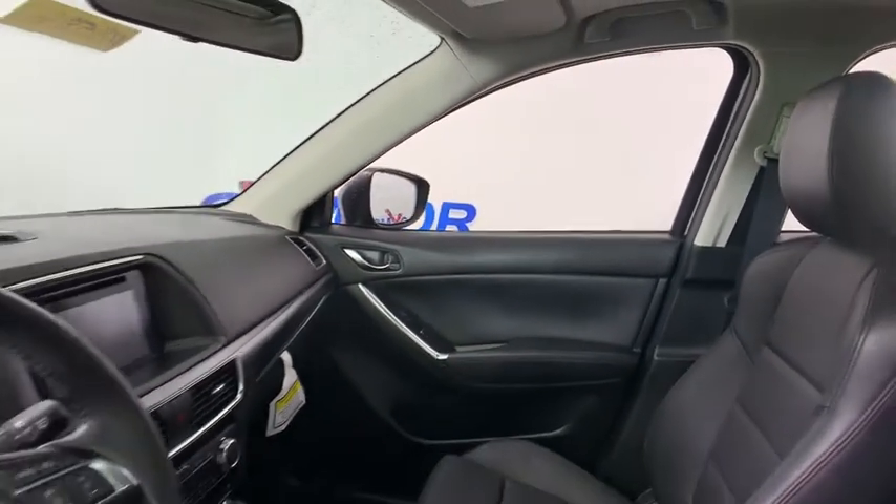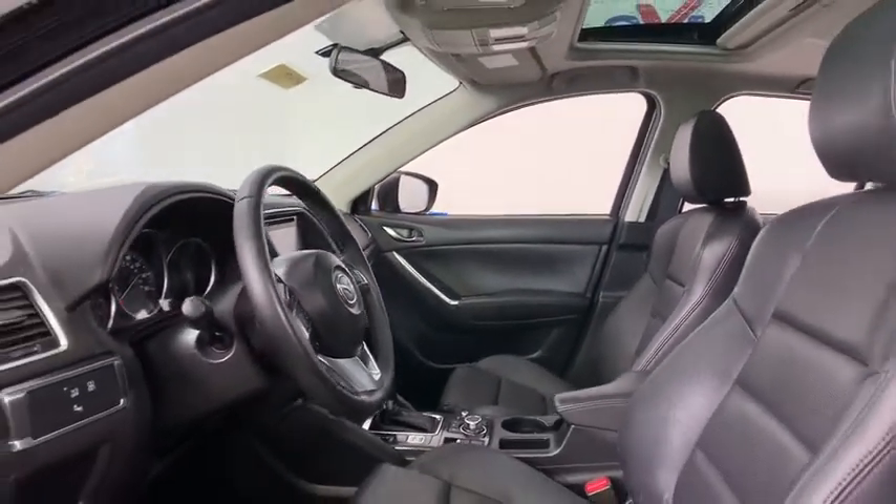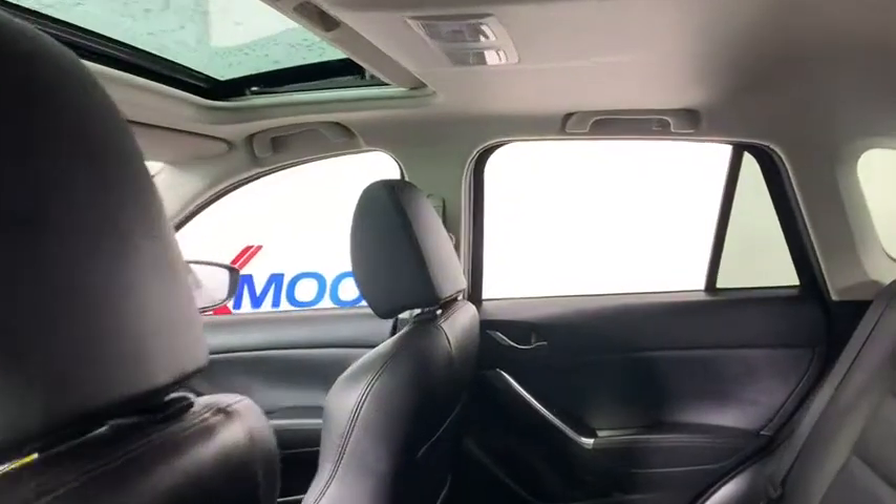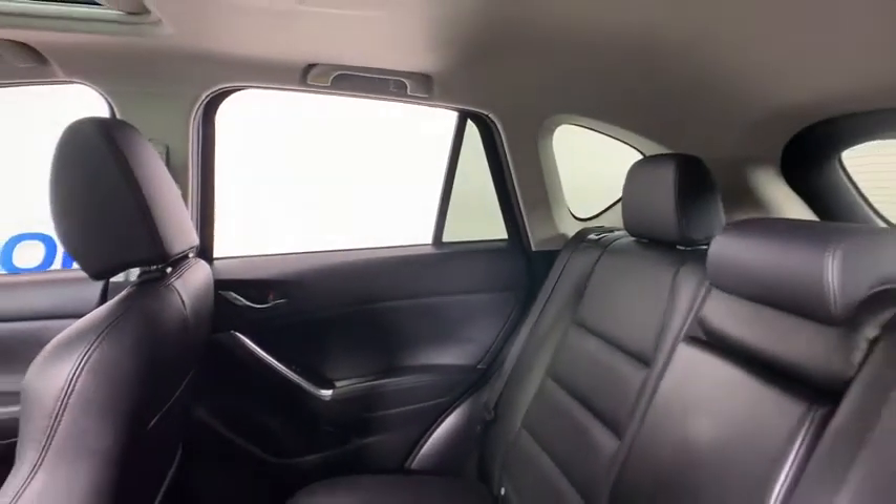This vehicle has less than 30,000 miles. Here are some of this vehicle's great options: navigation system, traction control, dual airbags, power steering, four-wheel disc brakes, fog lights, power windows.